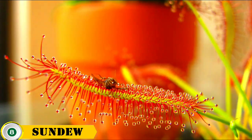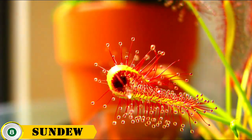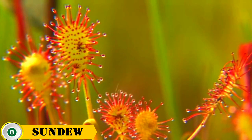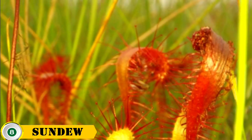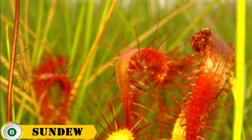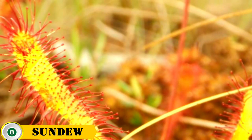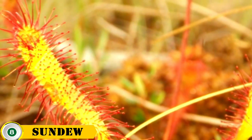Number 8 is the sundew. Sundew carnivorous plants are a type of small insectivorous plant native to wet temperate regions across the world. Growing between one and two feet high, these plants are covered in about 200 to 400 glistening dewdrops of sticky mucilage at their tips, which is used to lure and capture small unsuspecting insects such as mosquitoes.